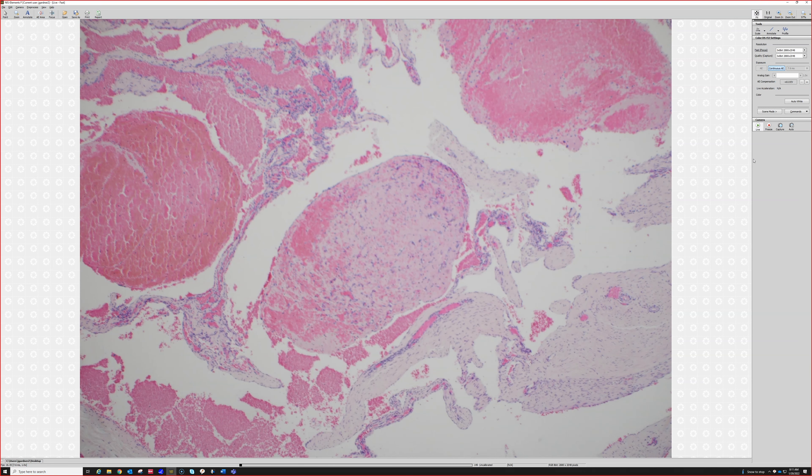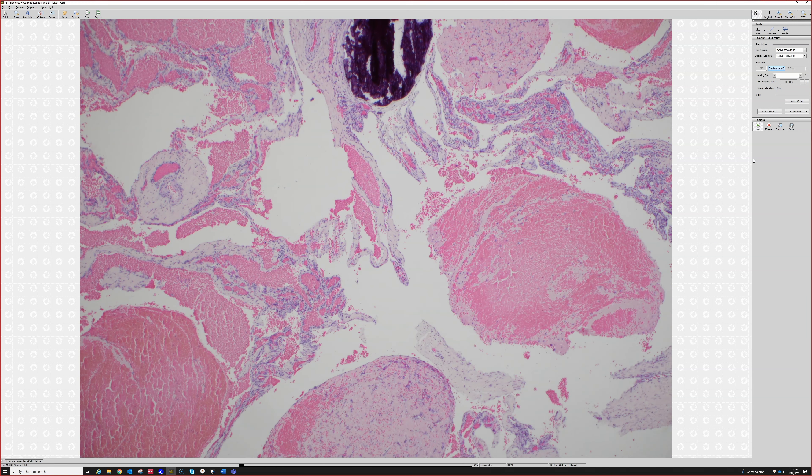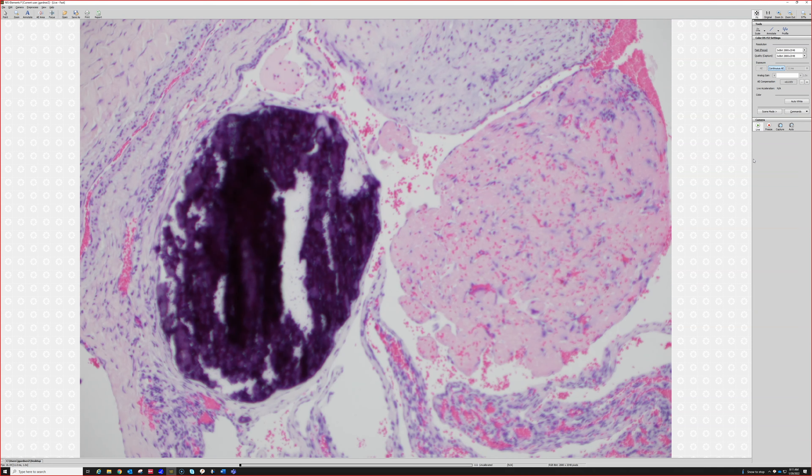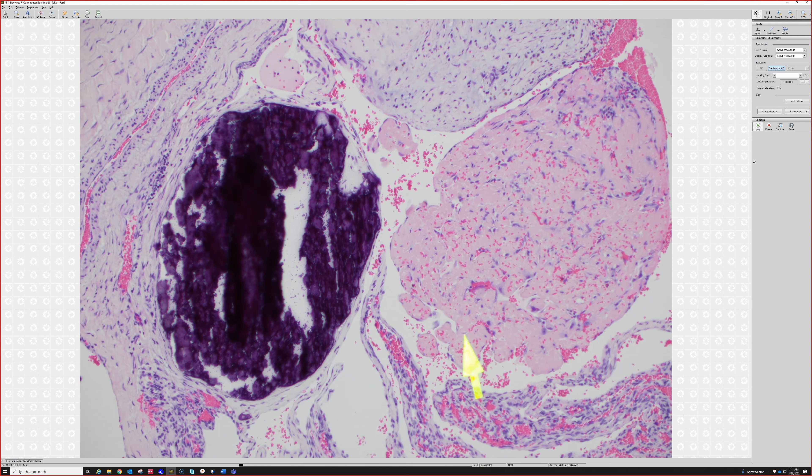So right now we're at vascular malformation or cavernous hemangioma with some organizing thrombus. There's more organizing thrombus, and it's starting — just starting — to make a couple papillae. We caught it in the act right there. We see it in the process of making papillary endothelial hyperplasia, aka Masson's tumor.